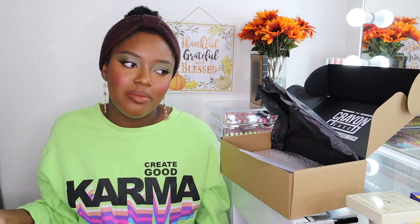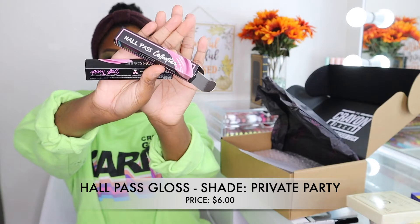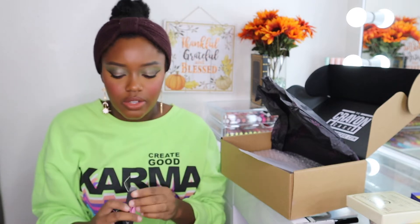For lips, I picked up two lip products, and I also ordered four lipsticks from the Crayon Case a little while ago that I haven't tried yet. I got two glosses because people really rave about them. I got the shade Private Party from the Hall Pass Collection — it's a nice pink gloss. All of their glosses retail for six dollars, which is such a good price point. I think this will look gorgeous with a brown lip liner.